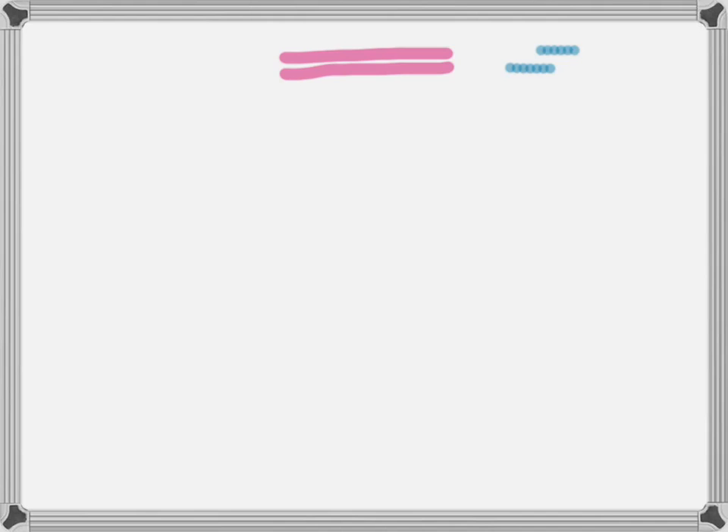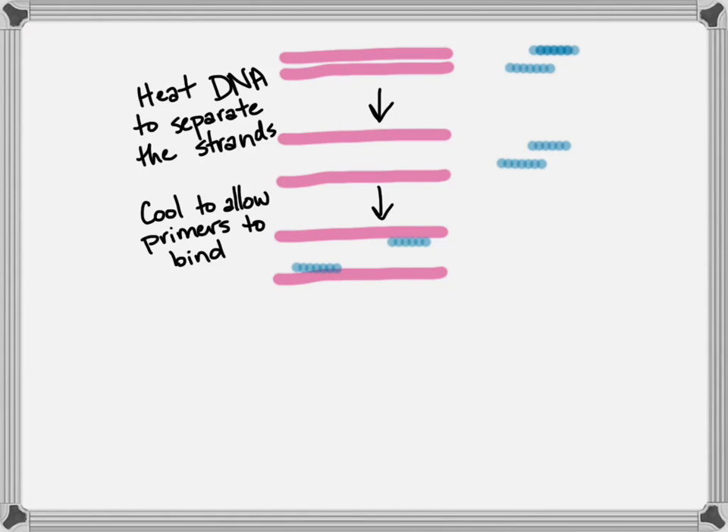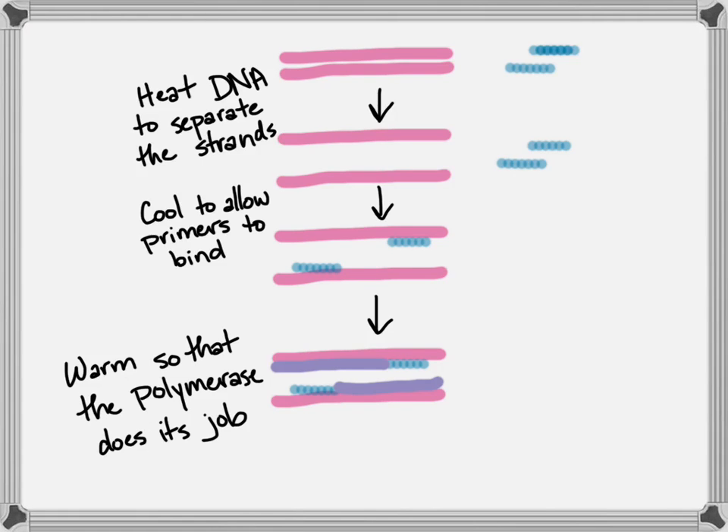To briefly describe the chain reaction: you take your DNA and your primers and heat them to about 95 degrees Celsius. That's going to disrupt the hydrogen bonds and allow the strands of the DNA to separate. You'll bring the heat back down pretty rapidly, and that's going to allow the primers to bind to the DNA. Then you'll gently warm it back up a little bit, and that will allow the polymerase to do its job and synthesize complementary DNA from both those strands.